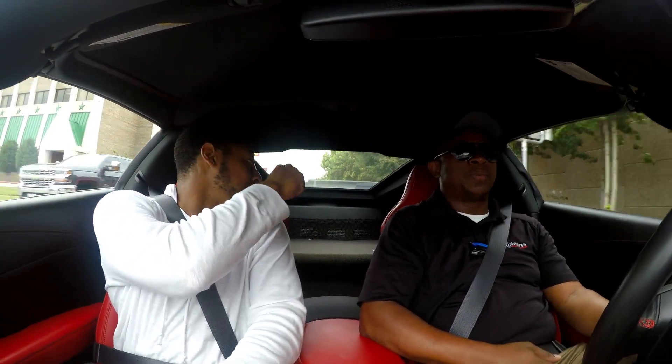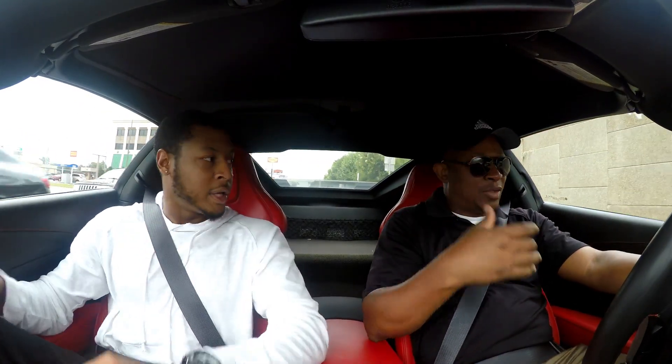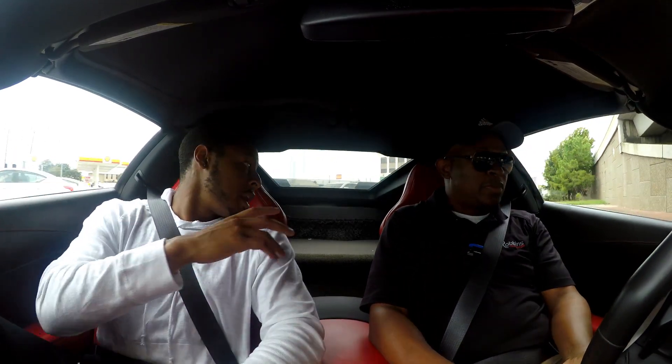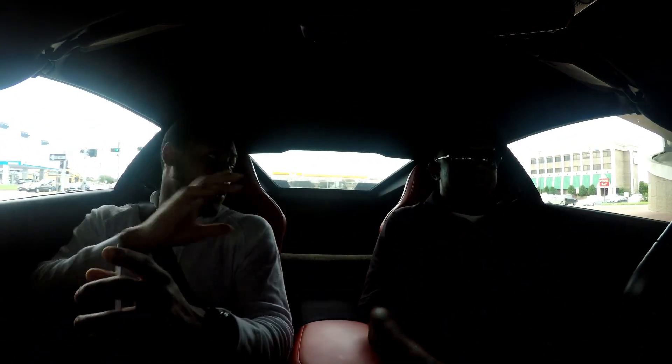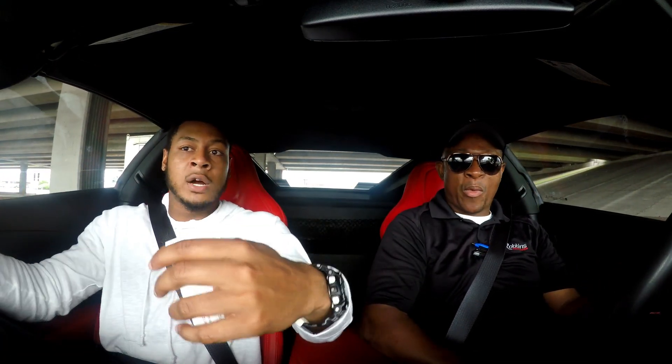One thing this car has over the Lamborghinis is that in the back it's like a trunk — not really a truck but if you need to put some stuff you still have space. In the Lamborghini when you sit in it you look back there and it's just a wall. And this is a wide car too, probably just as wide.